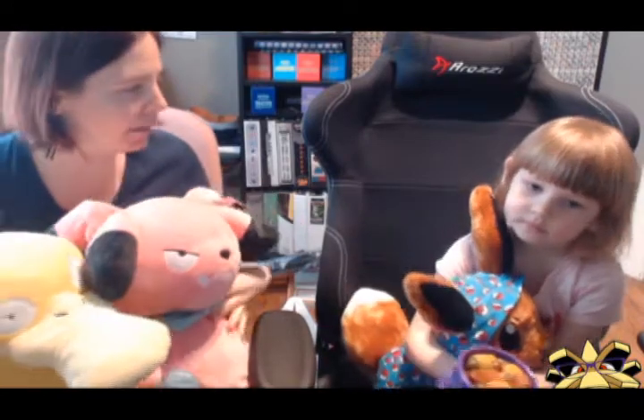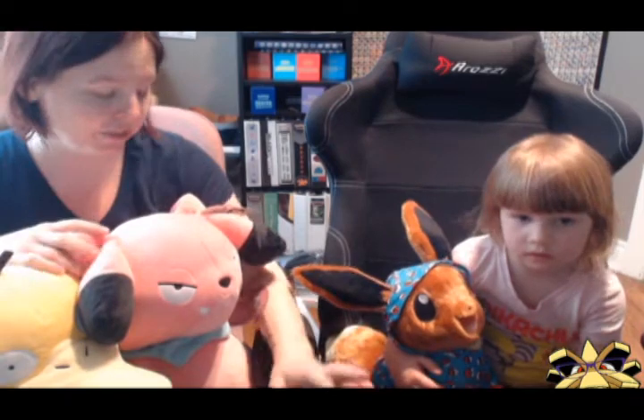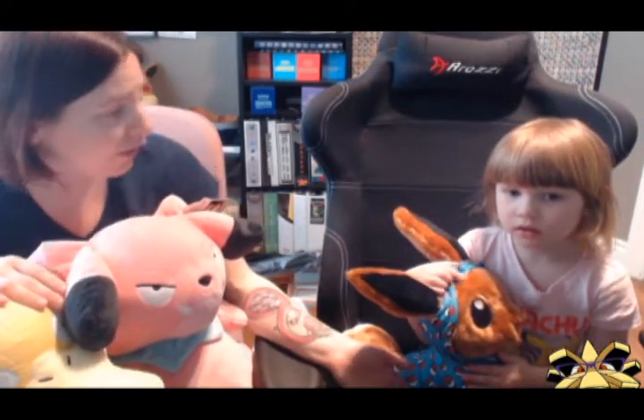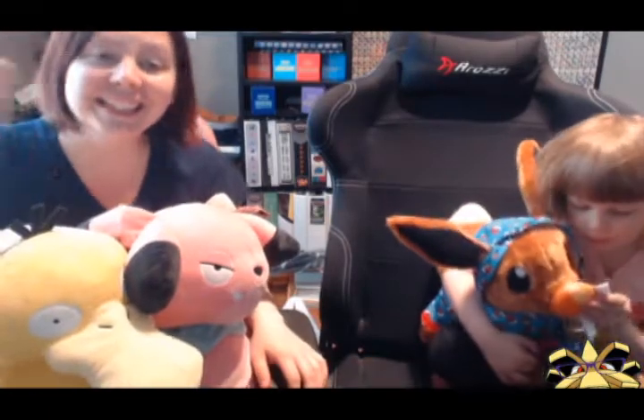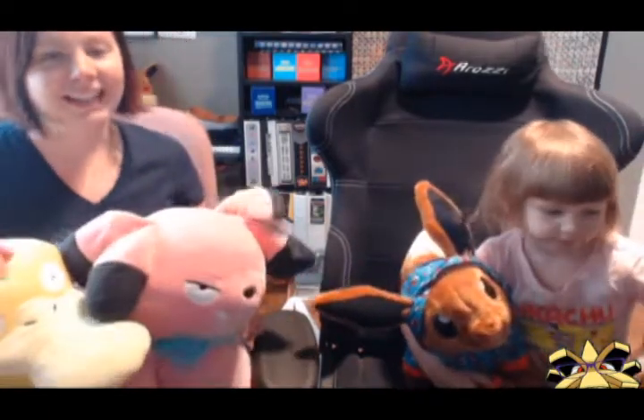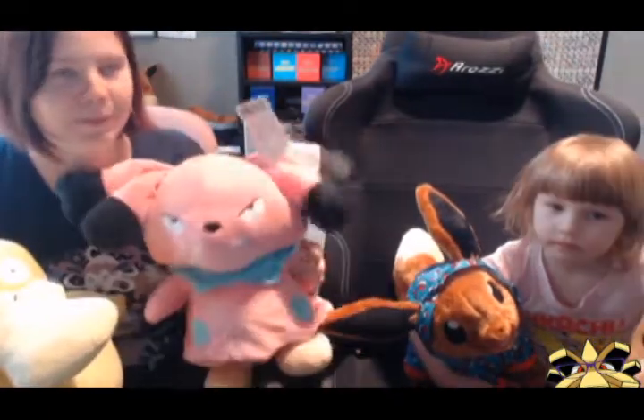The Build-A-Bear plushies — we're pretty happy with them. What do you think of Jigglypuff? I go in her closet and say hi to them all. We have the entire line — these are all of the Pokemon plushies. What are your other favorite Pokemon? Growlithe! And Rockruff. Little Panko actually decided that her first Pokemon plushie would be Snubbull.